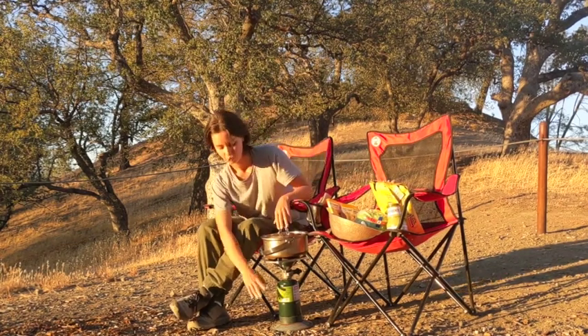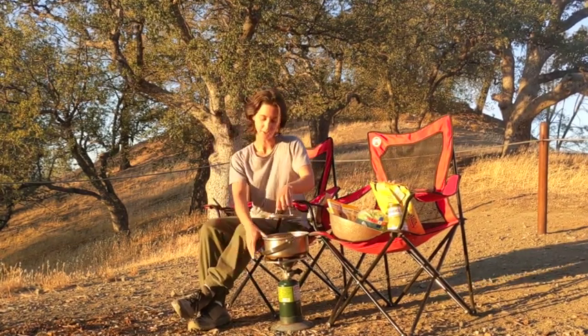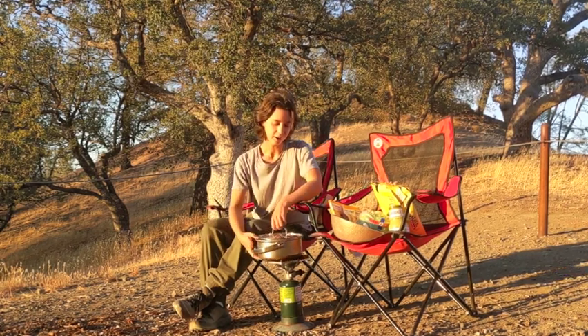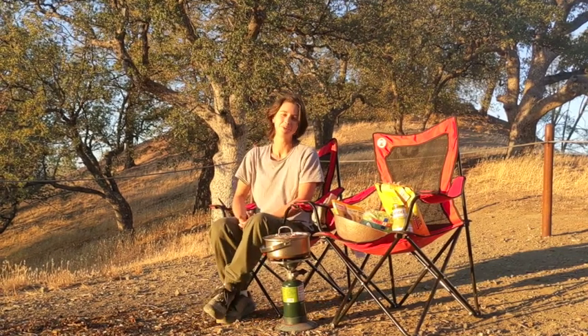We have our propane stove here — a Coleman one-burner stove — and a nice metal pot to cook our meal in. It's really going to be tasty and I'm looking forward to dinner tonight.